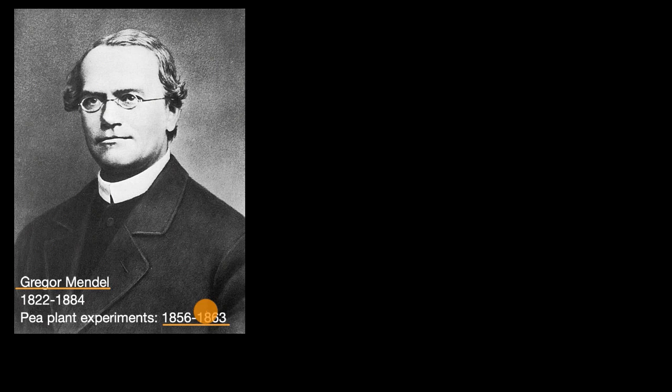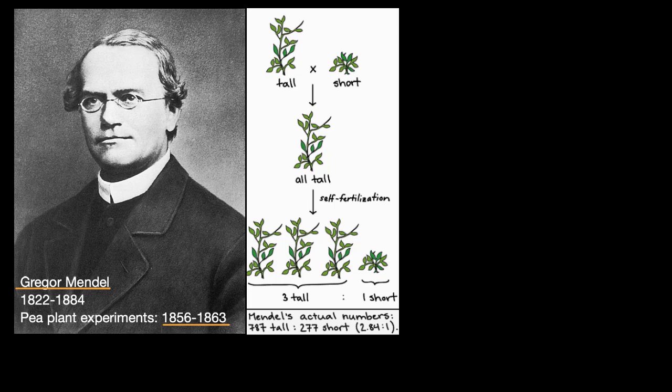Over that time period, he bred roughly 28,000 pea plants in order to get a better understanding of how they pass down different traits. He studied things like properties of the seeds, properties of the pea pods, and things like the height of the plant. In his time, the mainstream theory was that if you bred a tall parent with a short parent, you would get a medium offspring. But that's not what Mendel saw — when he bred tall pea plants with short pea plants, all of the offspring were tall.